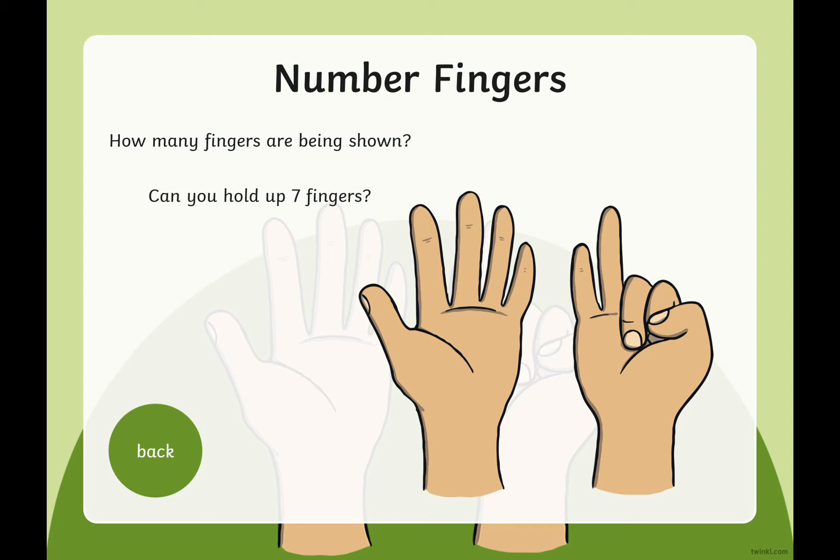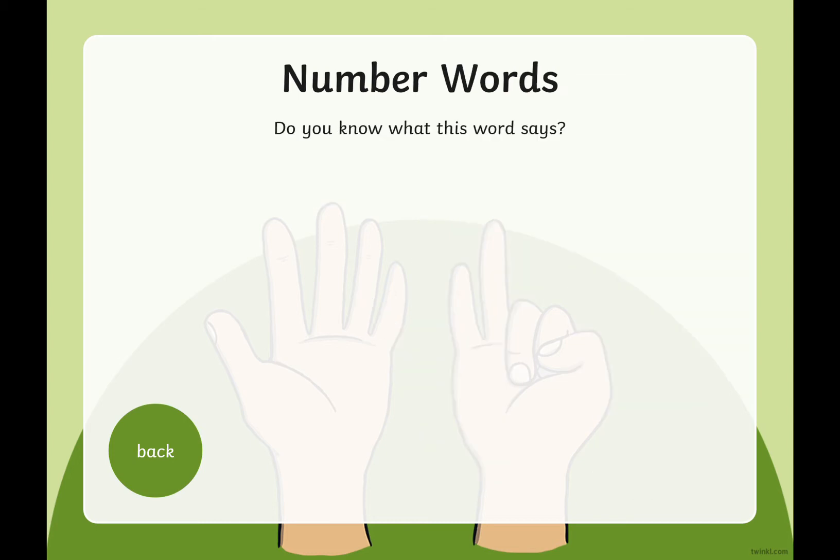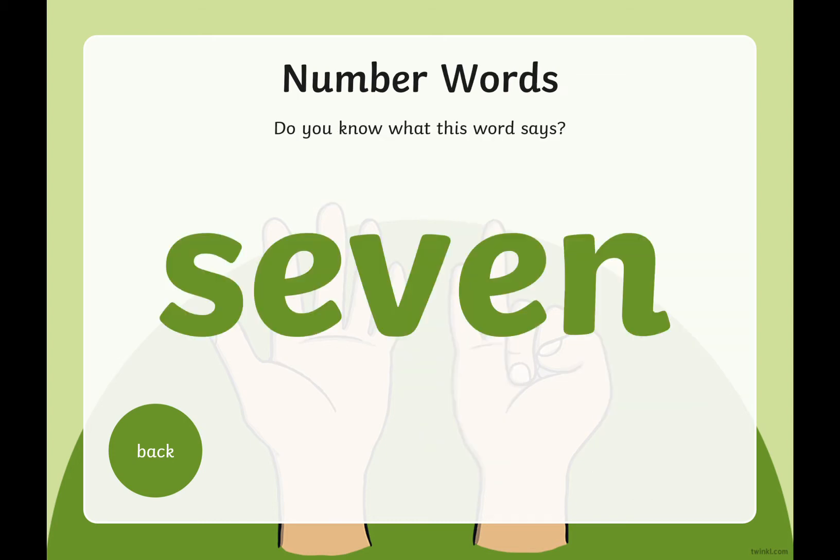Can you show seven fingers? Have a little go. Well done. And for an extra challenge, can you show seven fingers in a different way? So show different groups — maybe a four and a three. Well done. So let's have a look at what this word says. This word says seven. When we're writing the word seven, this is how it is written.